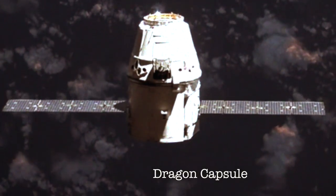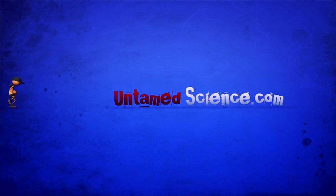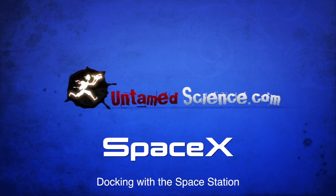SpaceX's Falcon 9 rocket and the Dragon capsule are the first commercial vehicles to ever dock with the International Space Station and return safely to earth. You know what this means? This means that they are paving the way for folks like you and me to go to space. I'm going to space!